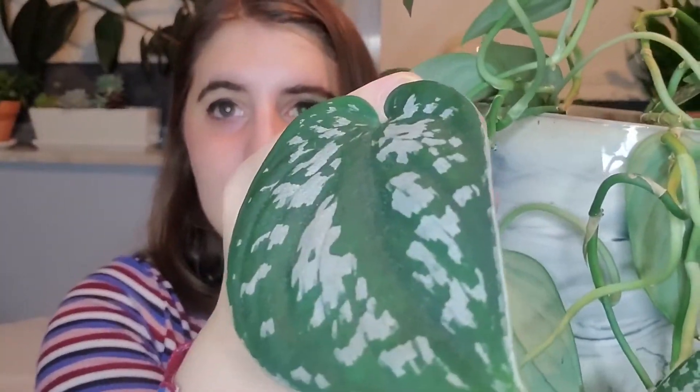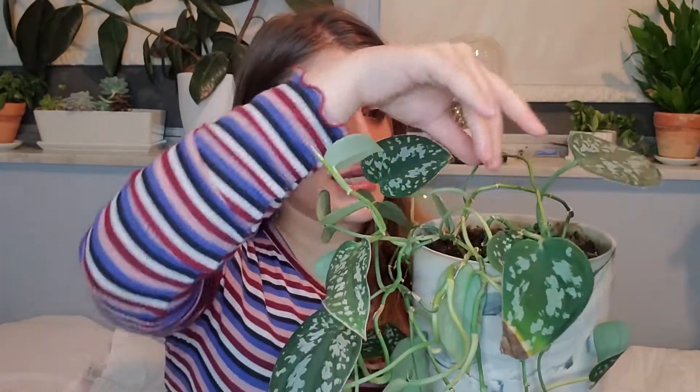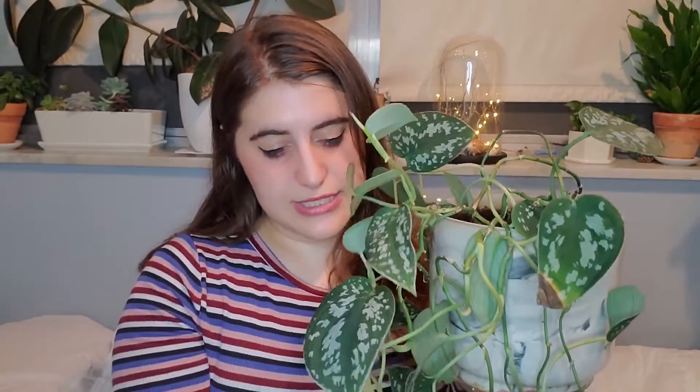This long leafy guy is my silver pothos. He extends to all of this — he is beautiful. I love the color of the leaves; they're actually sparkly, like they look like they have glitter on them. I don't know if the camera catches it, but the leaves are just absolutely gorgeous. This particular plant took me a very long time to figure out how to take care of, so he's a little worse for wear, but he's still a very beloved member of the family.